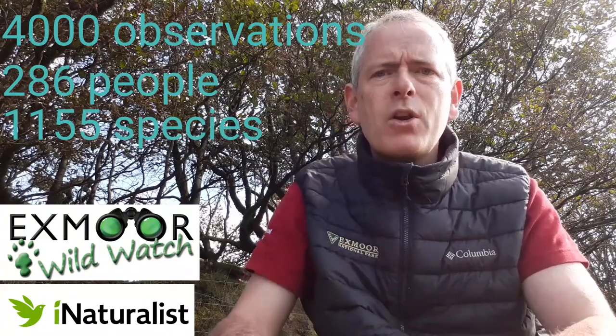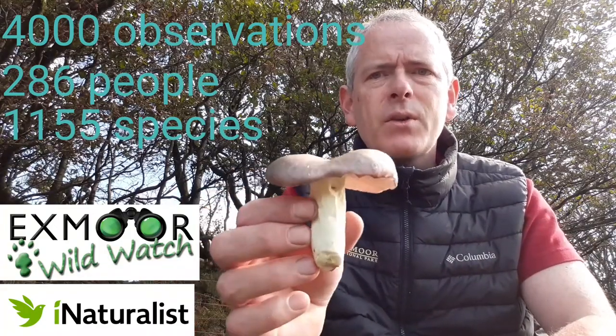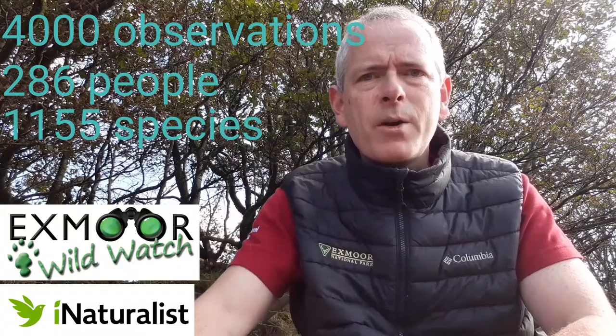I'm here on the edge of Windsward Hill at the moment looking for fungi like these ones that we can add on to the system, but more on that in a moment.